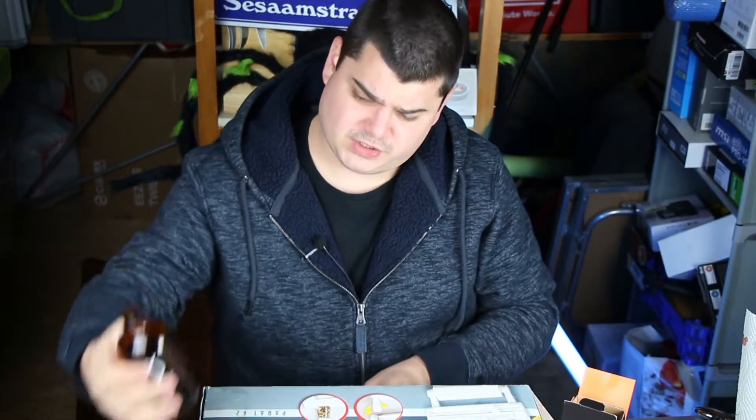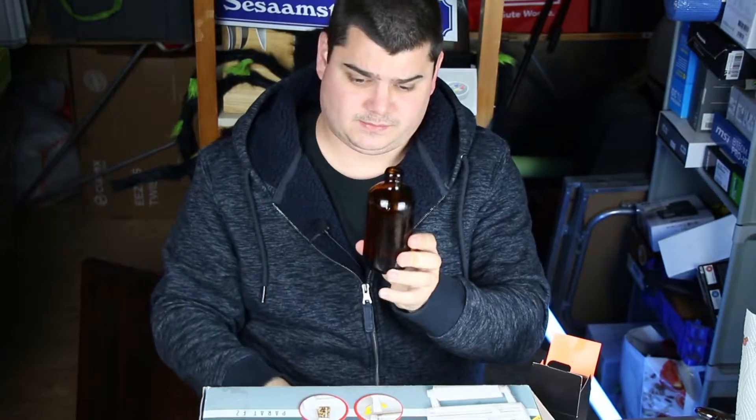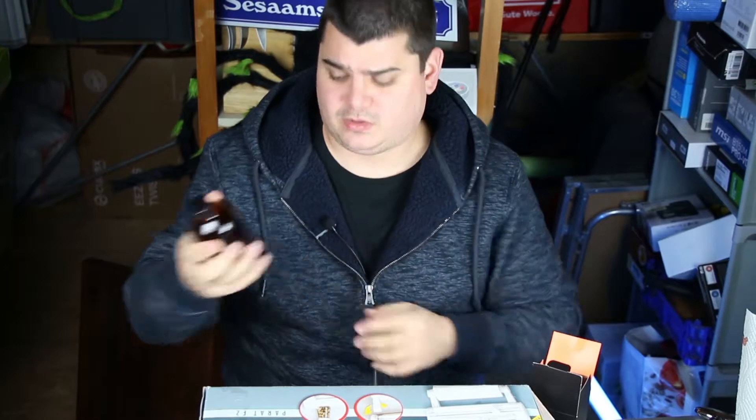It's extra virgin — written on the packaging and on the bottle as well: extra virgin. This is Dropi cod liver oil. And now I will drink this stuff, and I hope I will not puke like I did in my German video.